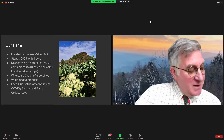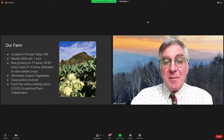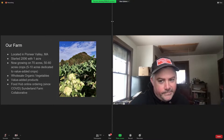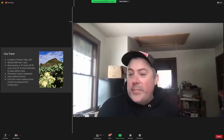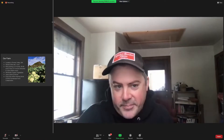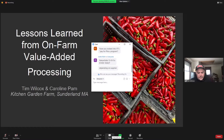Here from Tim Wilcox and Carolyn Pam. I had the pleasure of visiting their farm a couple years ago to see their awesome value-added production system. Good to have you, Tim. Take it away. Hi there. Busy day on the farm, so I'm trying to squeeze this in. Thanks for coming. I'm just going to go quickly through this presentation and let's get started.